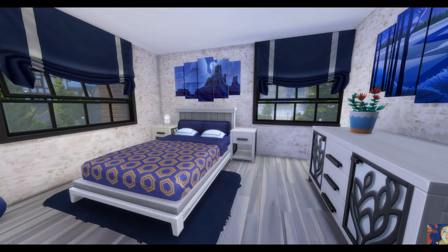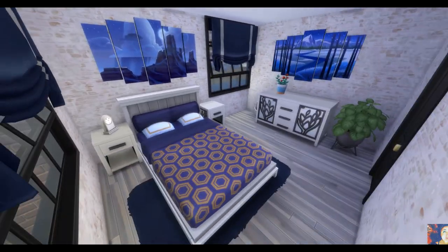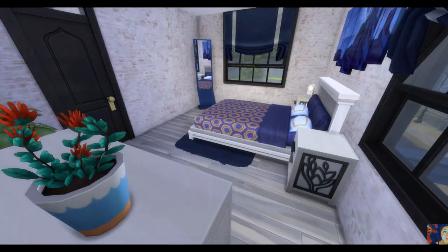La dernière chambre est la chambre un peu plus parentale, un peu plus large, dans les tons bleu et blanc. Voilà pour cette visite de maison — vous allez maintenant voir un avant-après.